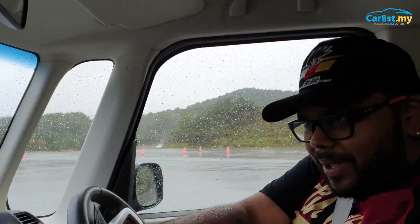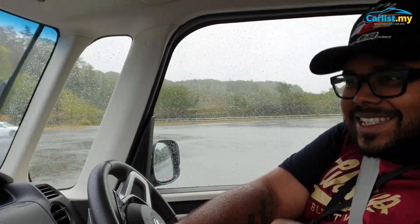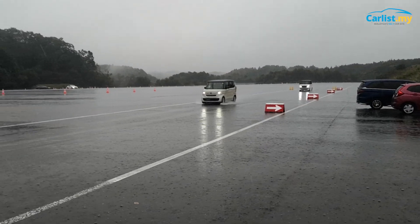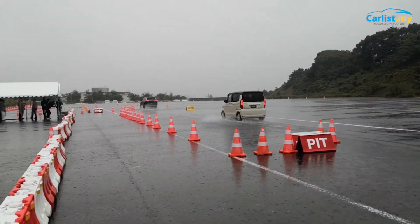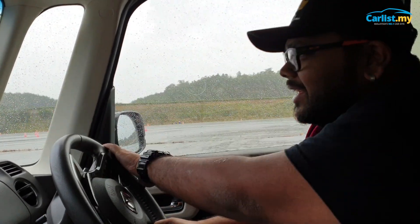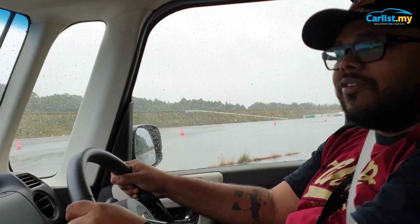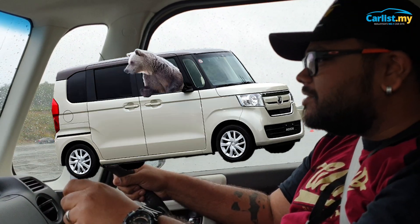If at all you come to Japan, please make sure you rent one of these things and experience it. So much fun, so small yet so practical. I don't think I've ever sat in a car with this much space. I think even someone seven feet tall could still fit — but of course from the outside, I look like a circus bear in a box.